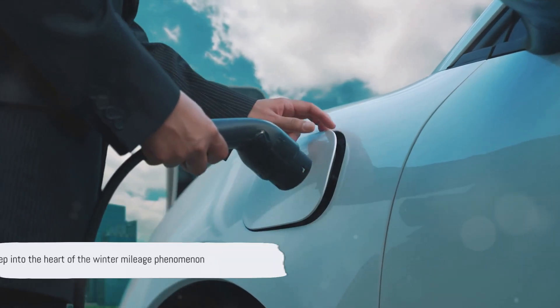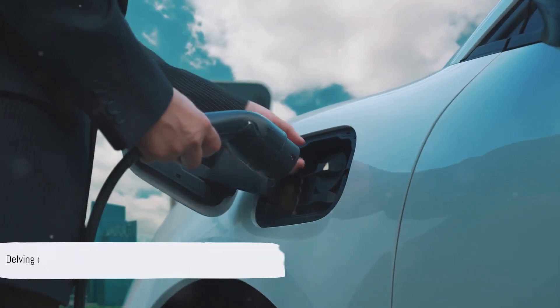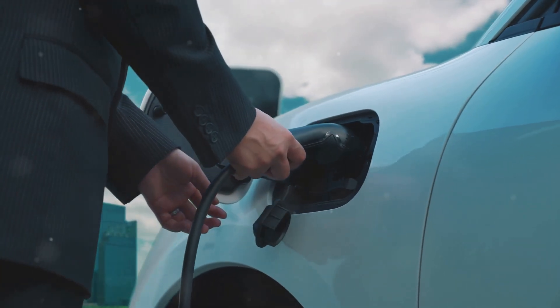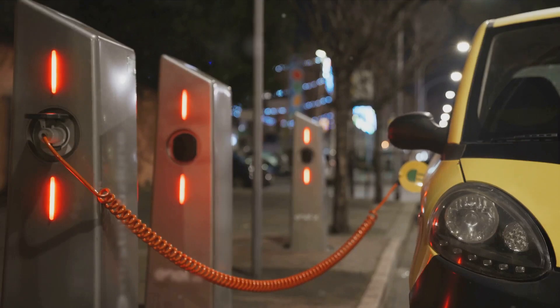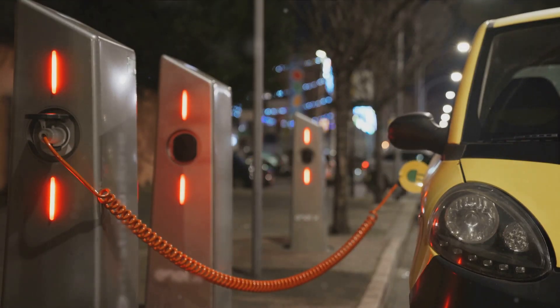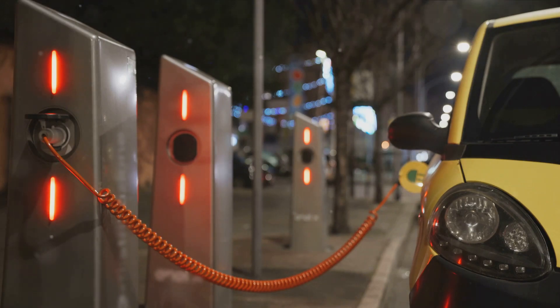So let's recap what we've learned so far. We've delved deep into the heart of the winter mileage phenomenon, exploring why electric vehicles seem to lose steam when temperatures drop. At the core of this mystery lies the battery. Cold temperatures affect the efficiency of the battery, causing it to work harder and drain faster than it would in milder conditions.